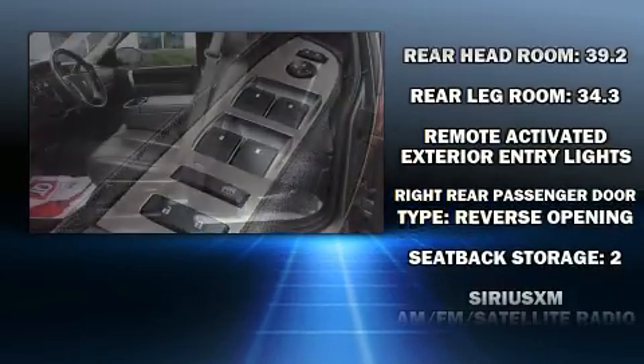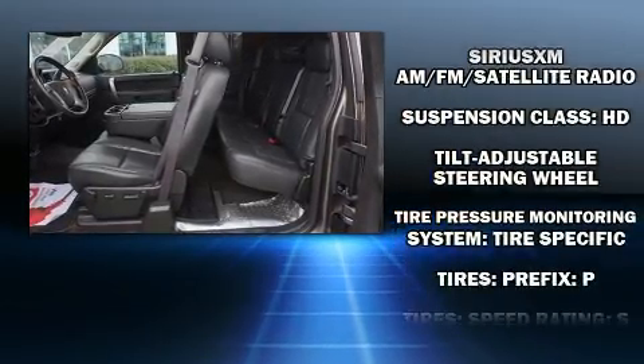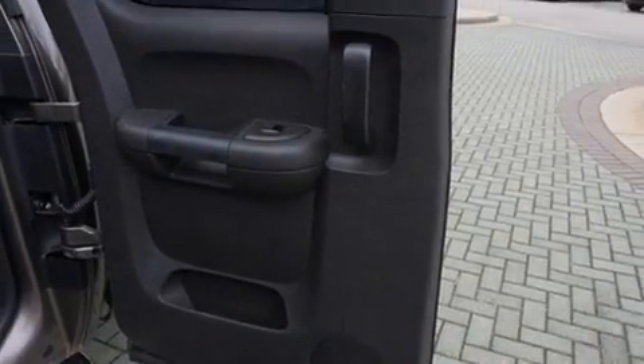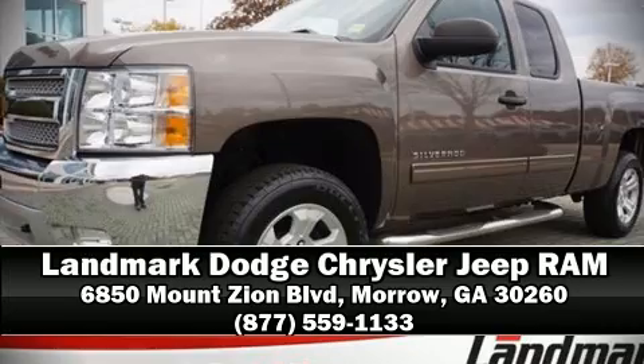With electronic stability control supplementing mechanical systems, you'll maintain precise command of the roadway. It also arrives with a CARFAX history report, providing you peace of mind with detailed information. Stop by our dealership or give us a call for more information.